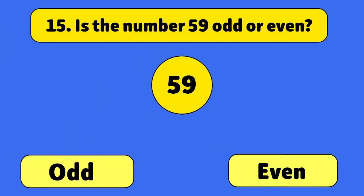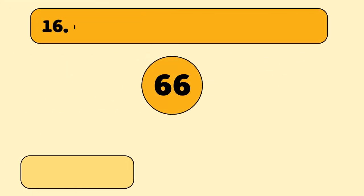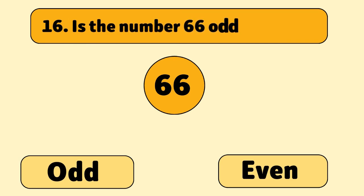Is the number 59 odd or even? Odd. 59 divided by two leaves a remainder.